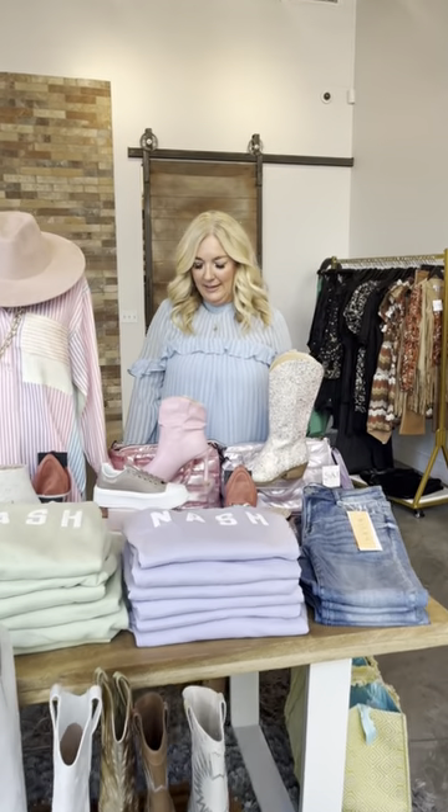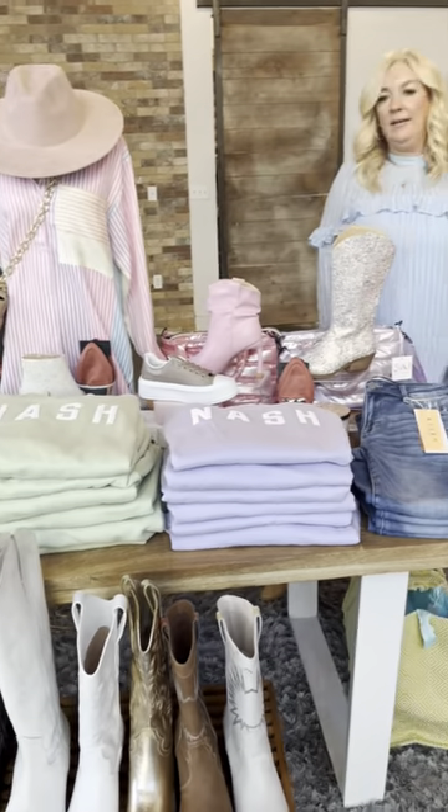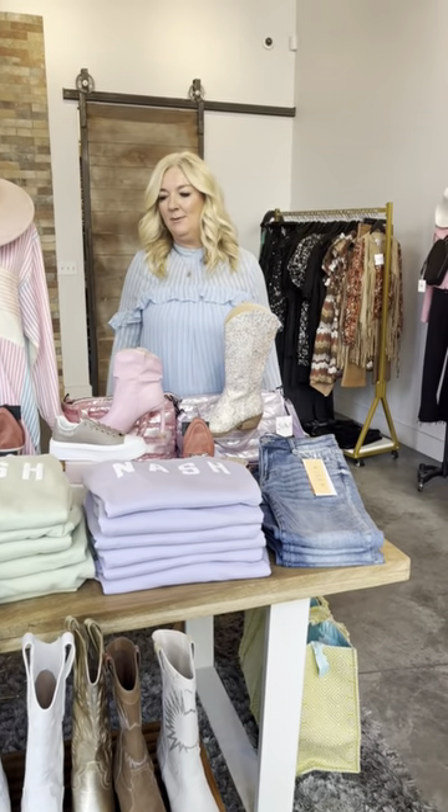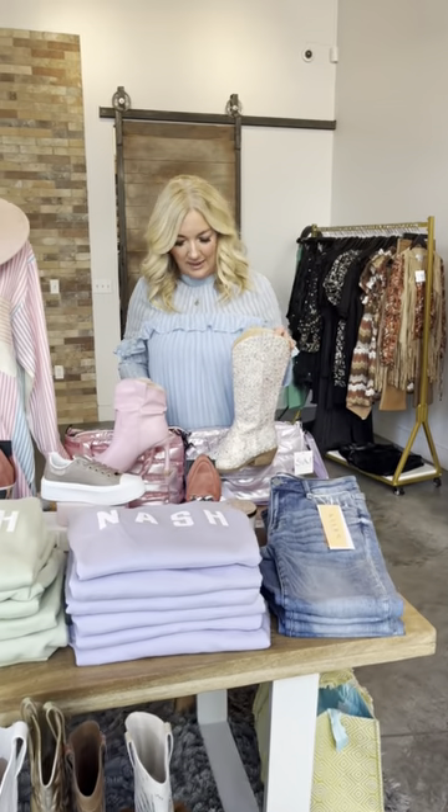We're so excited about spring and all the colors. We wanted to make our table the focal point as you come in the store. Some of our favorite new arrivals that you absolutely cannot live without, can't miss, are what we're highlighting.